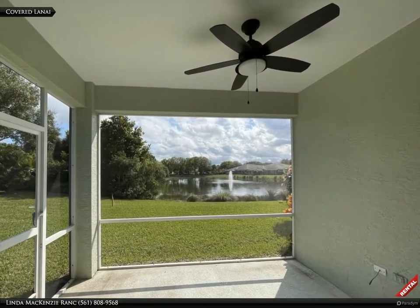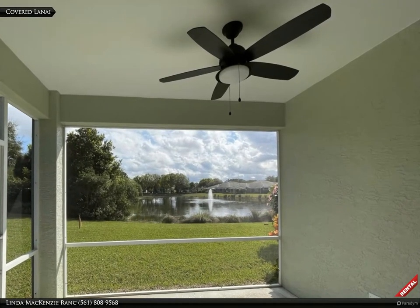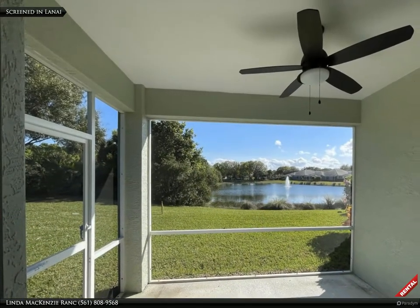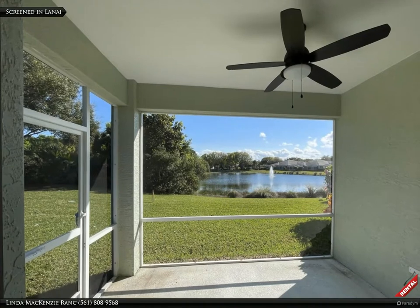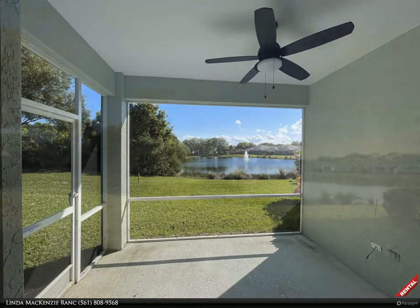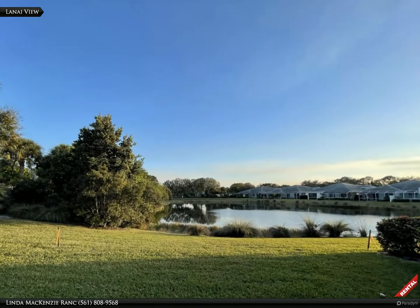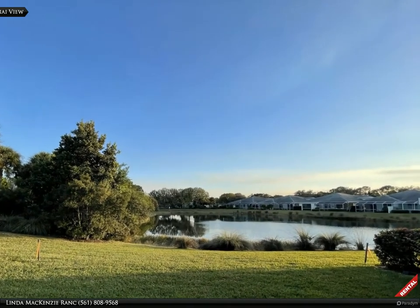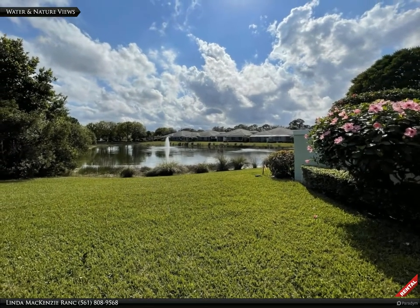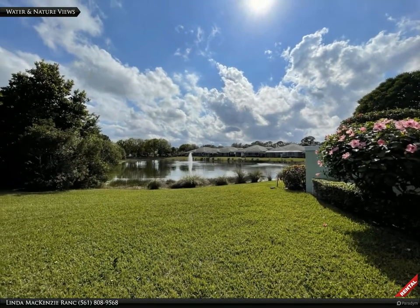Step outside to your private, covered, and screened-in lanai, where you can sit out at any time of the day or night. Enjoy your morning coffee or an afternoon cocktail here — it's the perfect scenic spot to decompress, read or meditate. This is the view from the lanai into the backyard. It is easy to relax with these panoramic water and nature views. Peaceful and serene, this is only a glimpse of the view of the backyard.